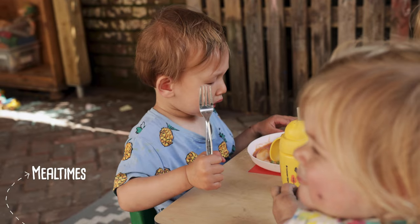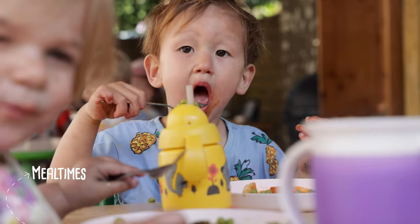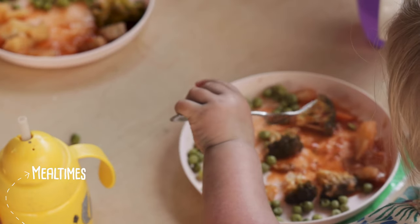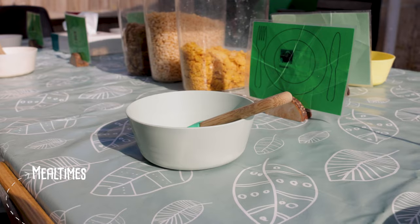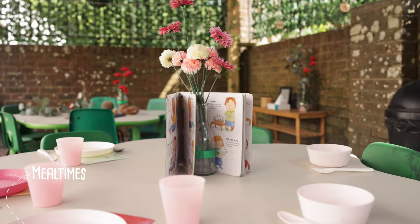Our meal times emulate a togetherness atmosphere. Staff sit at each table with a group of children and encourage them to talk about their day, the things they've done at home, and everything to develop their communication and social skills. The children use real china plates, enamel cups and stainless steel cutlery. We promote independence by encouraging children to serve themselves and pass food to their friends.